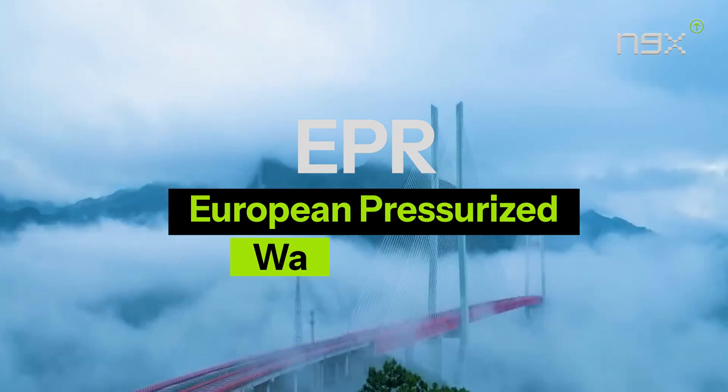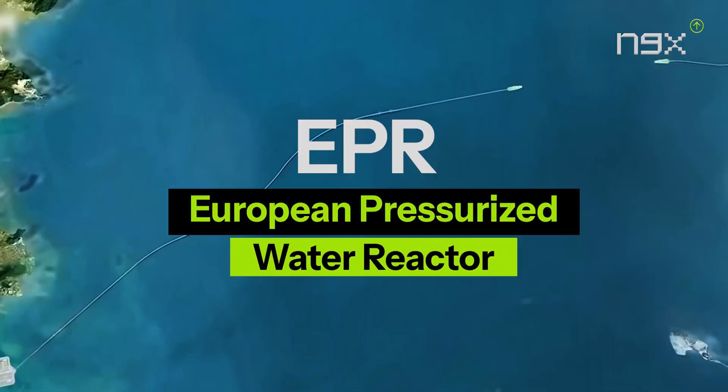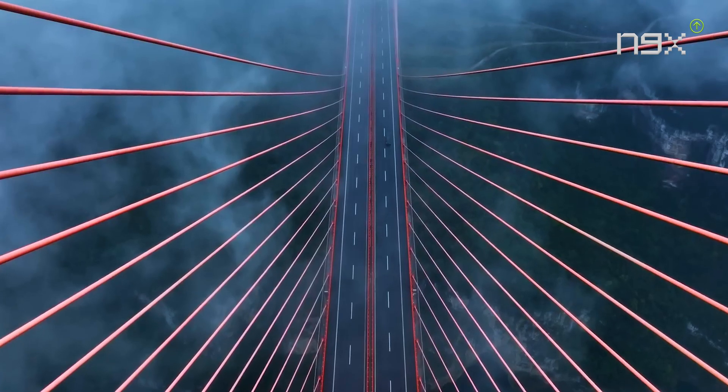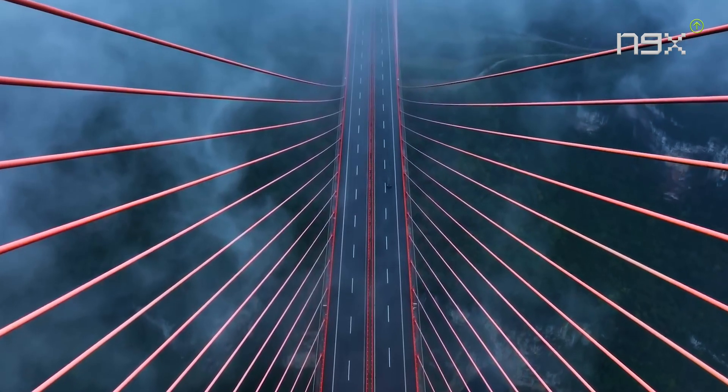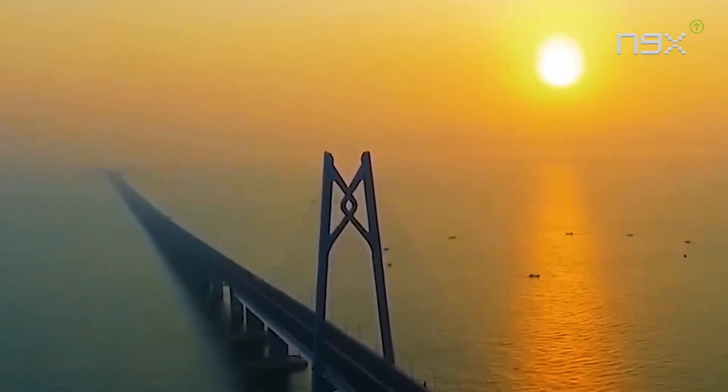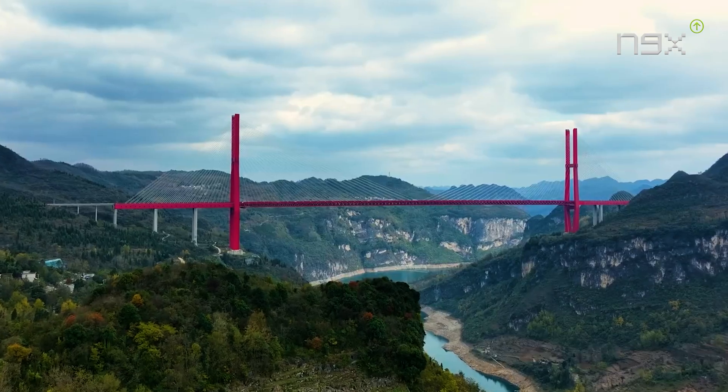Hey guys, did you know that China has earned the nickname 'Infrastructure Maniac'? This nickname isn't derogatory — rather it reflects the astonishment of foreigners at the speed of China's development. In today's video, we'll showcase China's impressive construction technology, whose engineering has left America's engineers in awe.